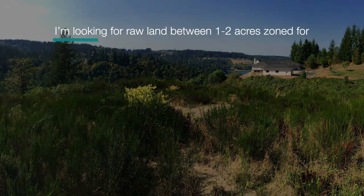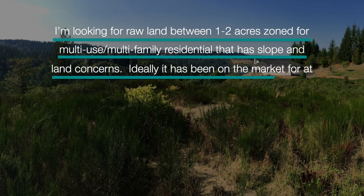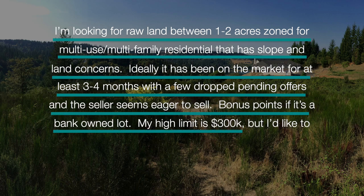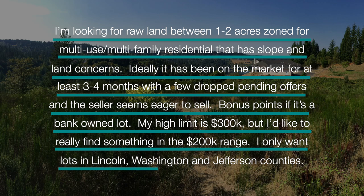Be very specific with what you're looking for — it's not just about pricing in the area but also the scope and who you buy it from. When I speak to my agents, my example language is like this: 'I'm looking for raw land between one to two acres, zoned for multi-use and multi-family residential, that has slope and land concerns. Ideally it has been on the market for at least three to four months with a few dropped pending offers and the seller seems eager to sell. Bonus points if it's a bank-owned lot. My high limit is three hundred thousand dollars but I'd really like to find something in the two hundred thousand dollar range. I only want lots in Lincoln, Washington, and Jefferson counties.' The more precise you can be, the better.